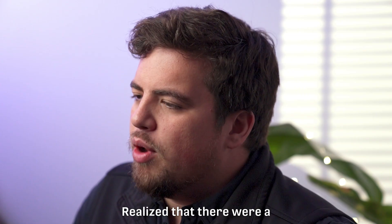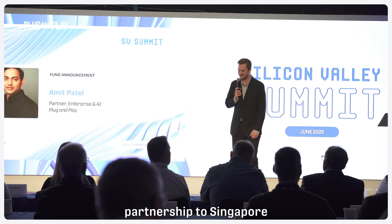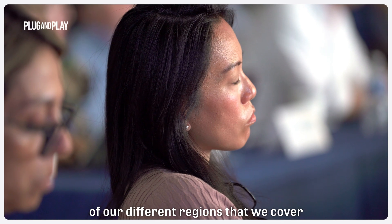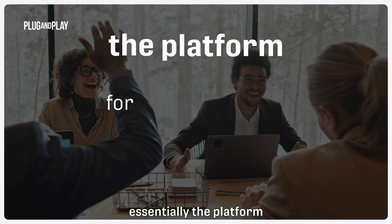We then rapidly realized how global this project truly could be, and that there were a lot of partners in the APAC region that would like to have connectivity. So we expanded our partnership to Singapore and into the greater APAC region, and we're looking to expand across all of our different regions here at Plug and Play with industry partners interested in tokenization and RWA.